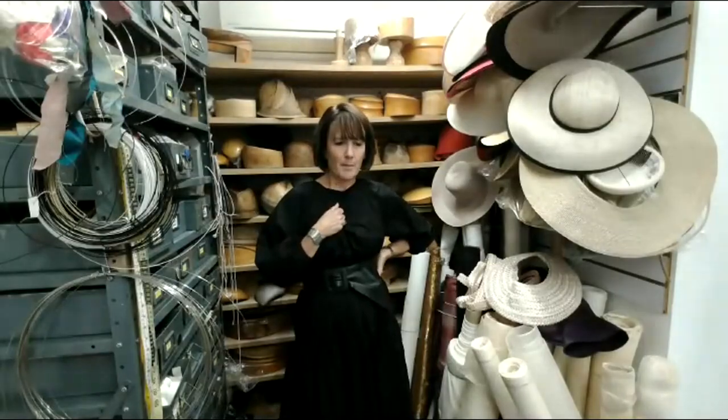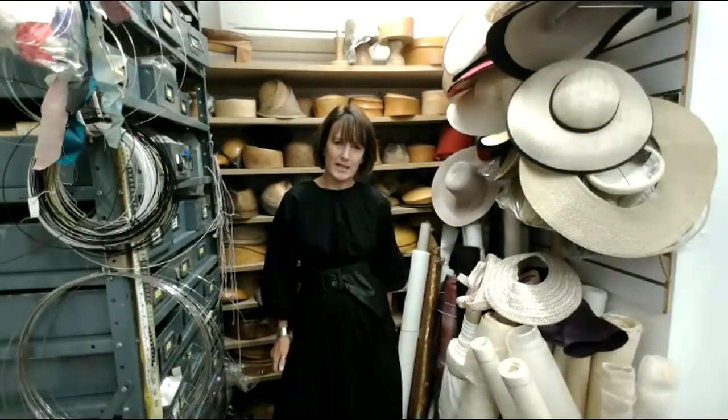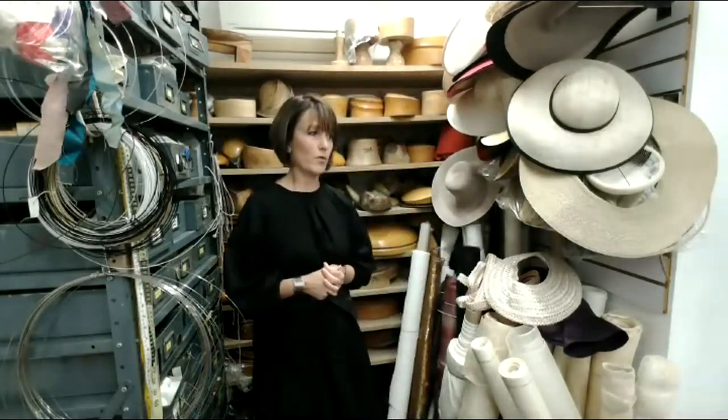Welcome to Rachel Trevor Morgan Millinery. I'm Rachel and this is my business. I'm so pleased to be part of Create Day 2021 and this great celebration of craft and making. I'm going to introduce you to my brand and give you some insights into what goes into making hats — this very wonderful and special craft. Because we don't wear so many hats these days, maybe it's a bit of a mystery. I'm based here in St James's in the heart of central London.